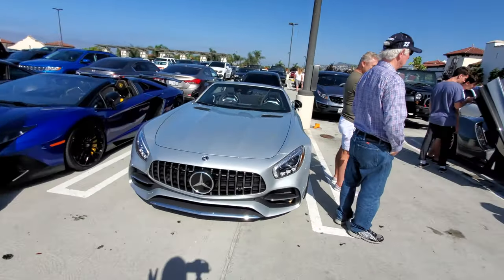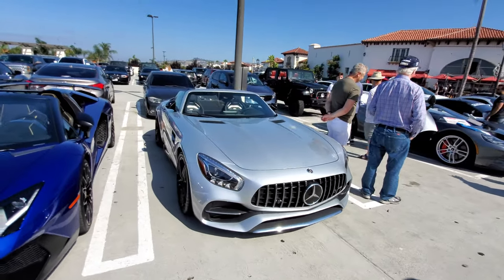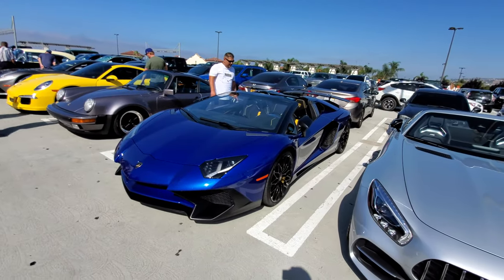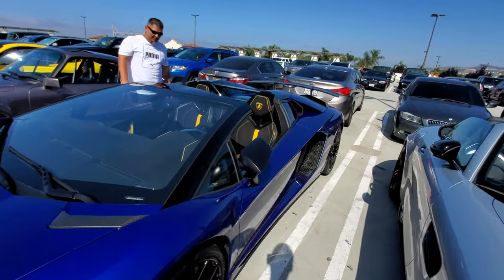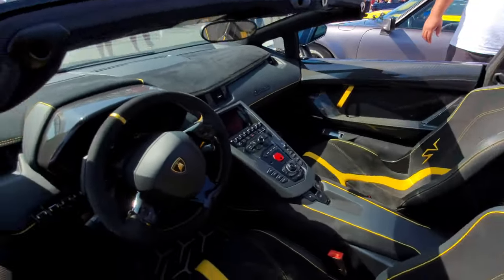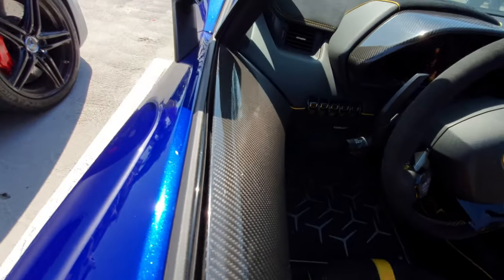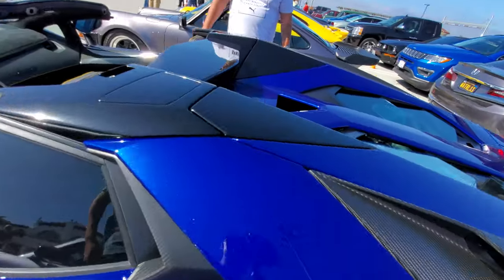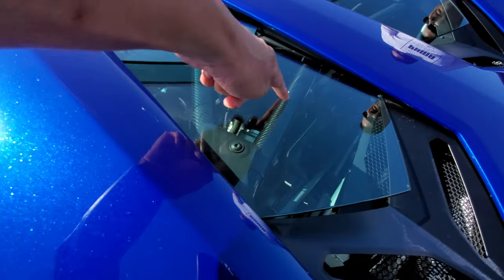AMG GT convertible — this is the one I love more than the coupe, because this is California. Speaking of convertibles, here's the Lamborghini Aventador Roadster with heavy carbon options — you can name it — even a carbon fiber strut tower brace.